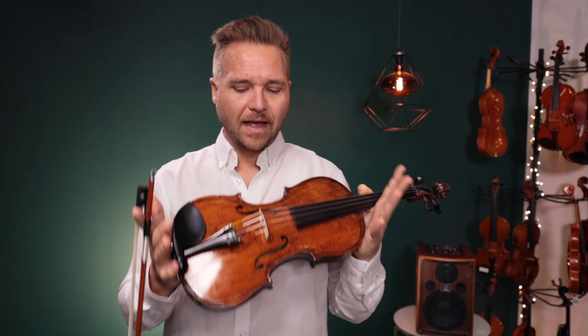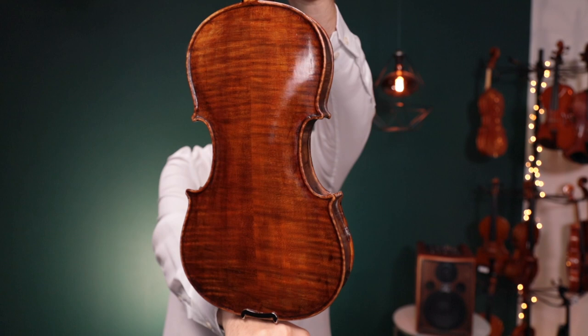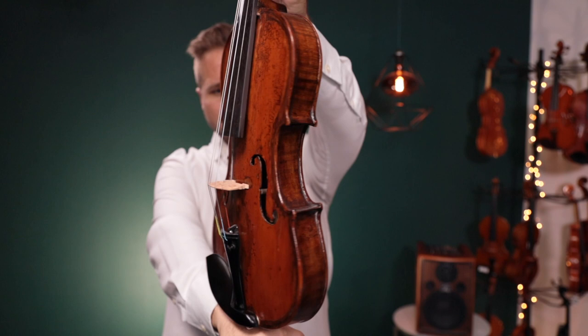The label says it was made by Jacques-Pierre Thibault, but it's not an authentic violin. We had it checked out by the lovely folks at Teresio just to verify, and they said it's just a copy. So it's most likely a German-made violin.